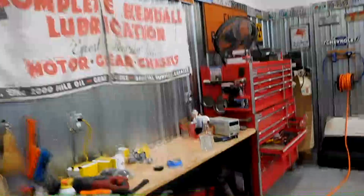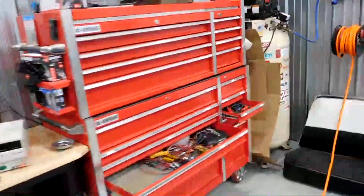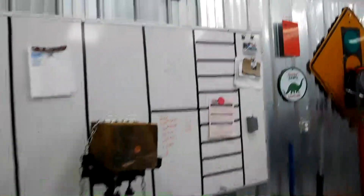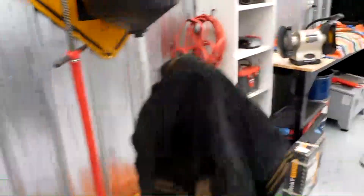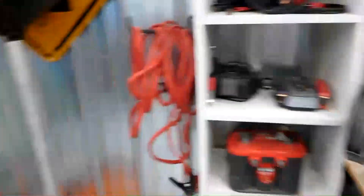Moving on, we have the toolbox from Harbor Freight, the compressor. I have my whiteboard here where I list all the things that need to be done with the cars I'm working on. We have all my jacks and stands and oil drains, and a really neat battery center — all the chargers, all the batteries, all that kind of stuff right here.